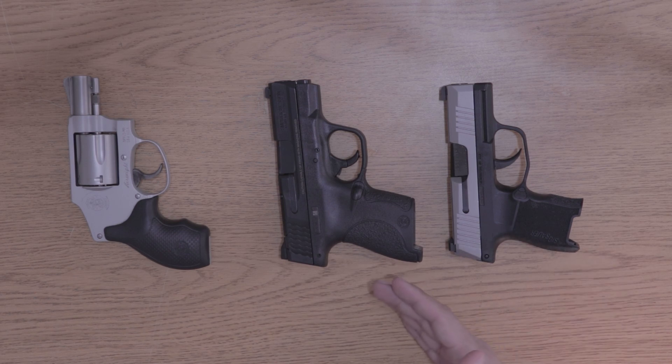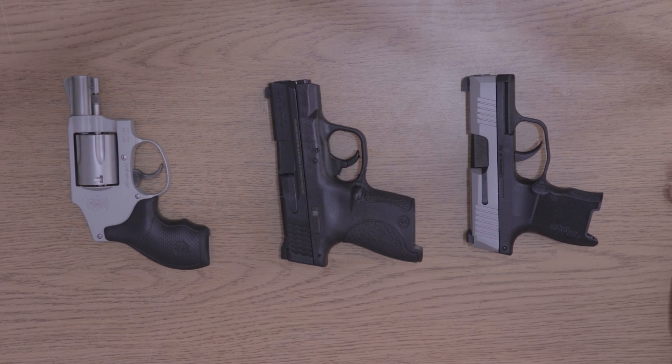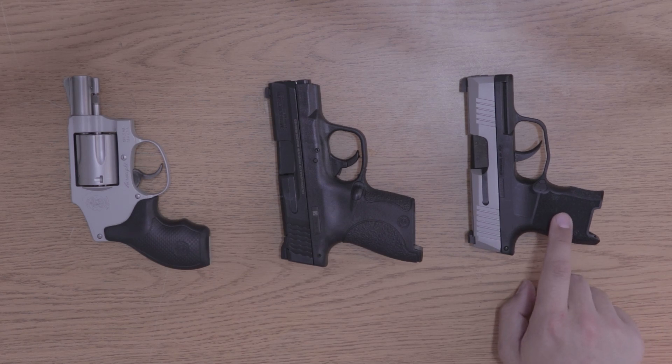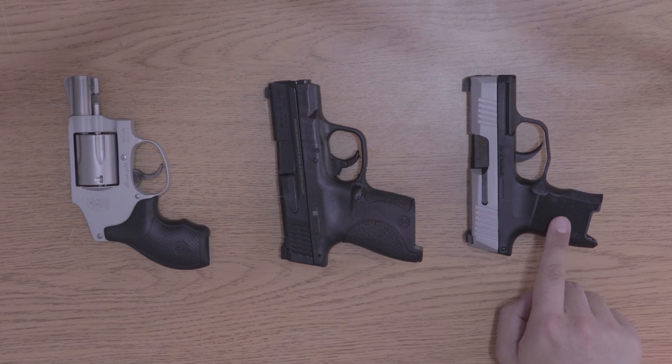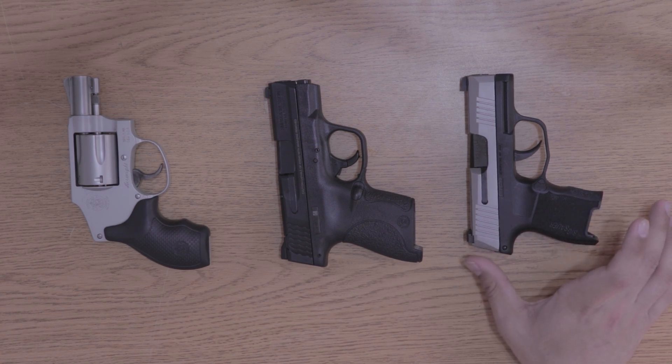SIG really innovated and pushed the market forward. Smith & Wesson responded with the Shield Plus, Springfield responded with the Hellcat, and I believe Ruger also has one. Point being, SIG pushed the market forward. This was the most popular handgun in 2019 and maybe even 2020 just because of its size. The XL is slightly larger and I believe it has a 13 or 14 round capacity — don't quote me, I don't own one.